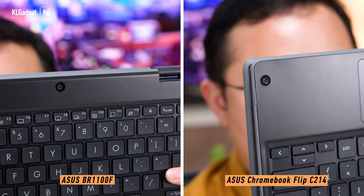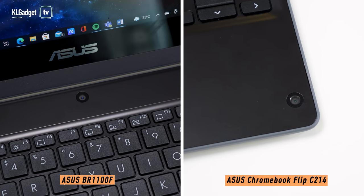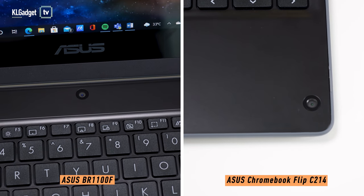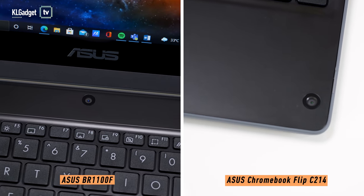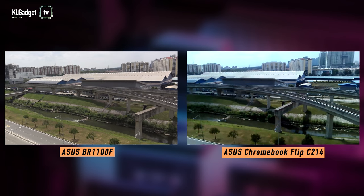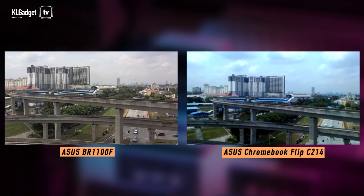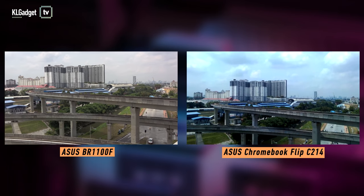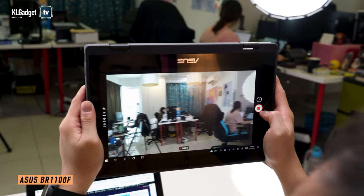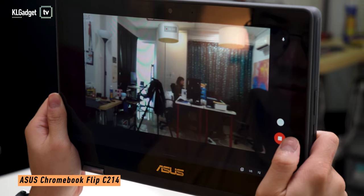Interestingly, both laptops feature a world camera built onto the keyboard area, which can be used as the main camera in tablet mode and is useful for taking photos and class notes. They are also capable of taking 1080p videos at 30 frames per second. Although the BR-1100F has a higher 30MP sensor, I prefer the image quality of the C214's 5MP camera. But your kids probably wouldn't mind either one of them as long as they can take photos of their friends in the classroom.